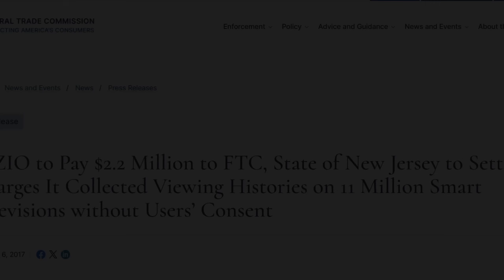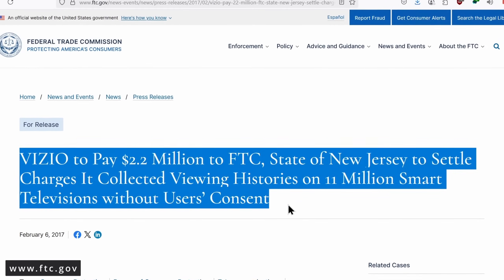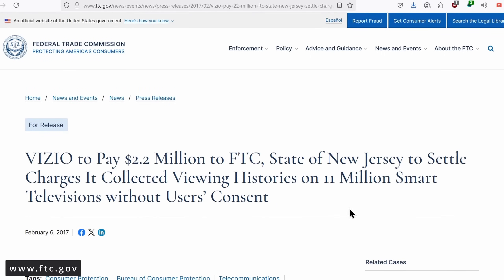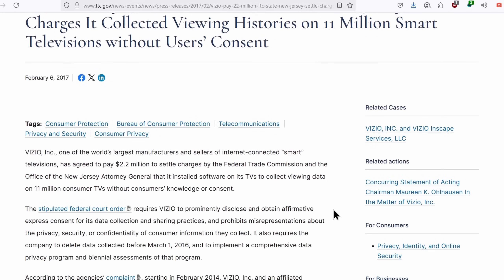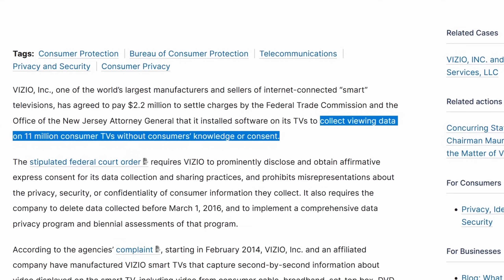It doesn't matter how you watch TV — normal content, HDMI, internet with built-in apps — the TV still watches you. This system has been embedded in many TVs since around 2014, especially in models from popular brands. Companies like Samba TV and Inscape are behind this technology, and yes, there have been lawsuits for collecting data without clear consent.